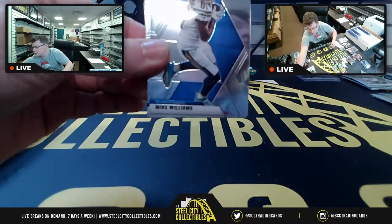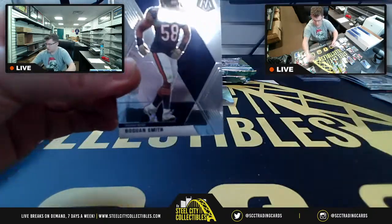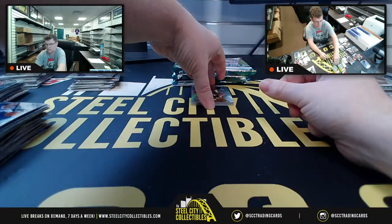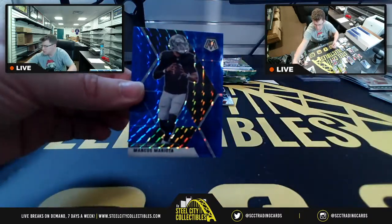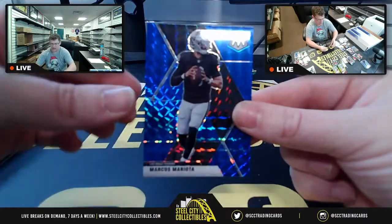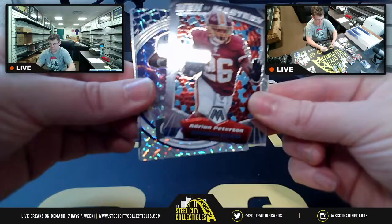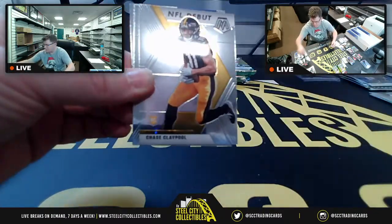Sam Darnold, Mike Williams, Carlos Hyde, Roquan, Travis Kelce. Silver Prism James Conner. Out of 99, Marcus Mariota 63 of 99.